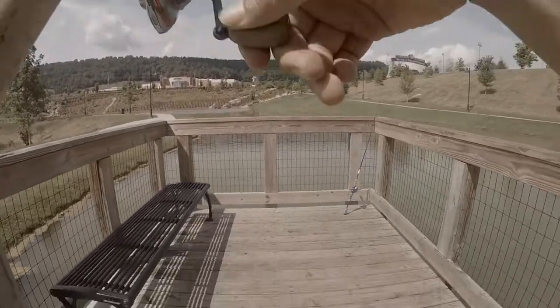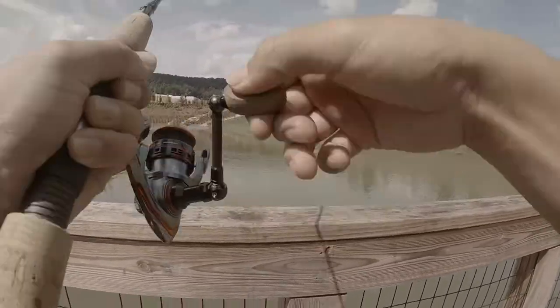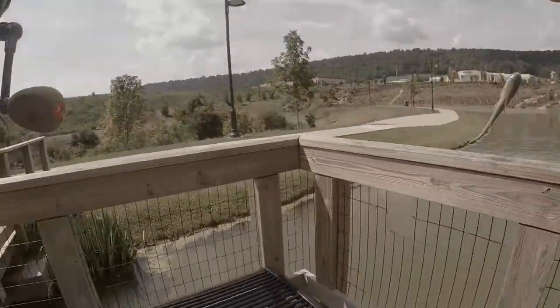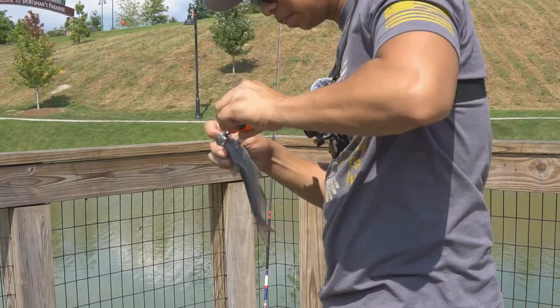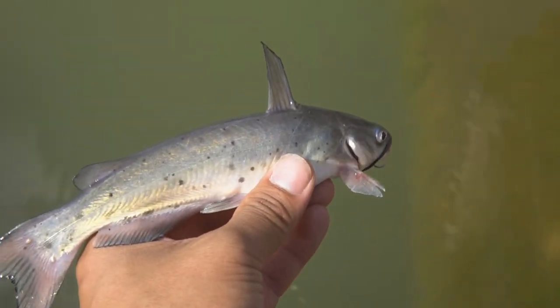Guys, I got something on this one! What is this? Oh yeah guys, look at that — another catfish! Another catfish on the board. I just caught another catfish. Just let him go right here, he'll be okay.